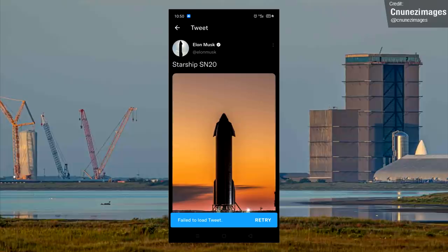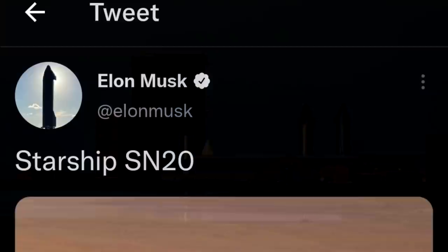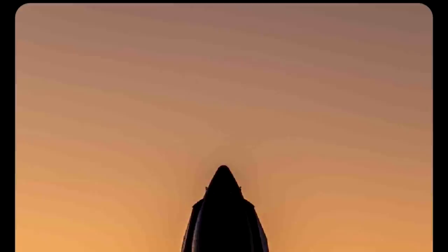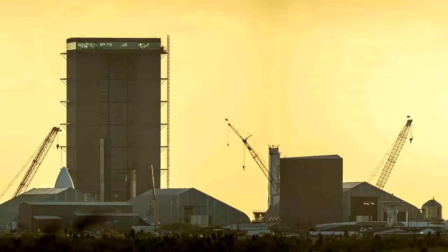Last week we saw three major tests with Starship Ship 20 — or are we back to the SN naming convention now? Elon Musk tweeted a picture of Ship 20 with the caption 'Starship SN20,' though this tweet was quickly deleted and the photo wasn't reposted with a different caption. This made me curious whether some confidential hardware was visible, but after a little digging it turned out to be just a photo from C. Nunez's images — no deep conspiracy to be seen here.